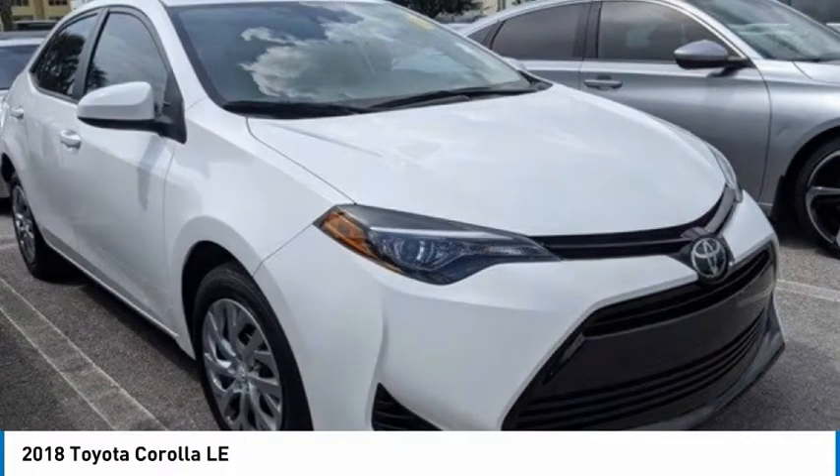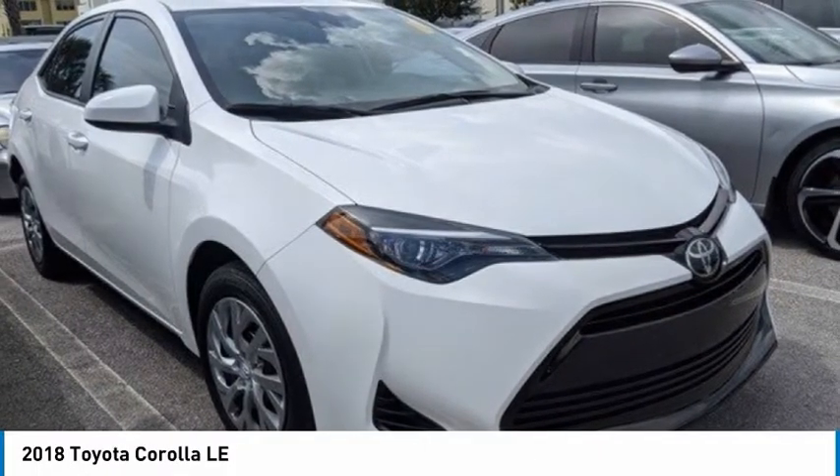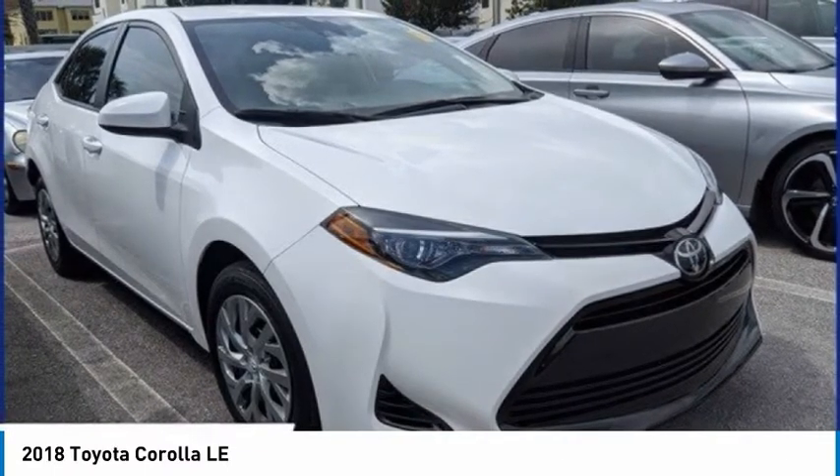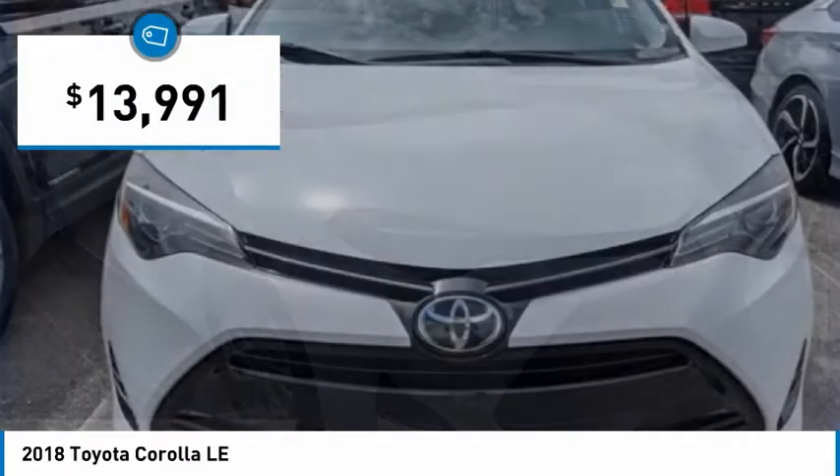Take a look at this 2018 Corolla. The Corolla is still a great option for those who want dependability, comfort, and value, and is priced below $15,000.